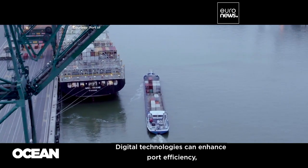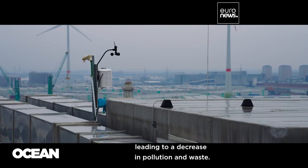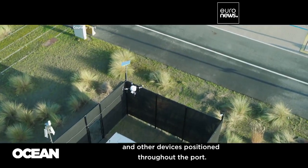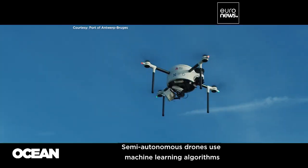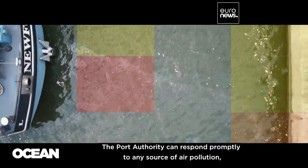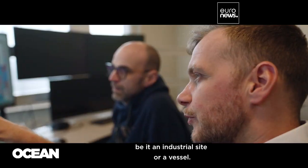Digital technologies can enhance port efficiency, leading to a decrease in pollution and waste. Real-time data is available through cameras, air quality sensors, and other devices positioned throughout the port. Semi-autonomous drones use machine learning algorithms to detect floating litter or oil spills, and the port authority can respond promptly to any source of air pollution, be it an industrial site or a vessel.